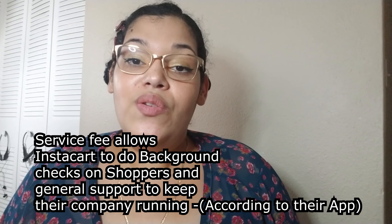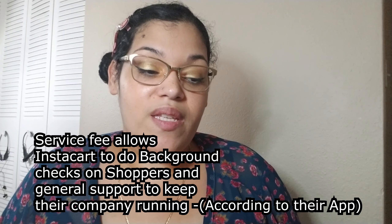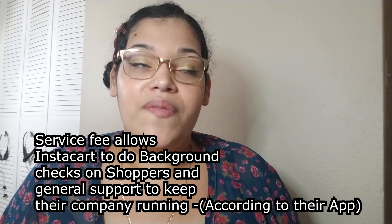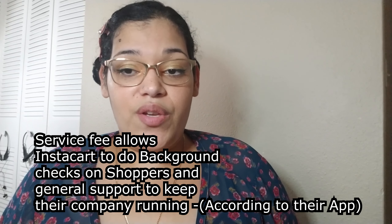Now that I've given you the gist of Instacart, I'm going to share my personal experience. Instacart has you pay a lot of extra fees that you don't really notice until you use the service a lot. There are service fees — even with the Express membership cutting them in half, you're still paying them. You're paying a tip to your driver, busy peak hour fees if you're not an Express member, heavy item fees for things like pet food, and alcohol fees.